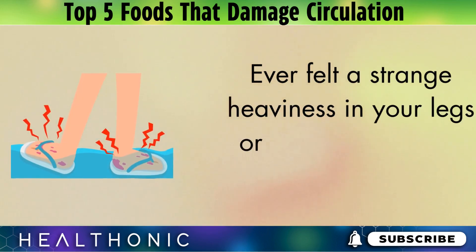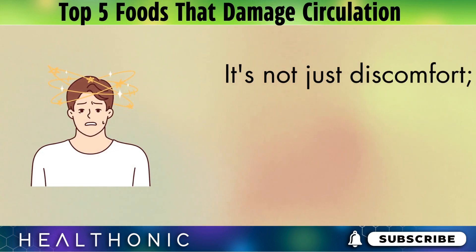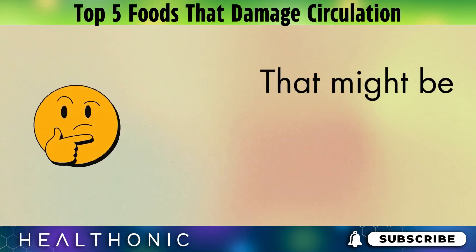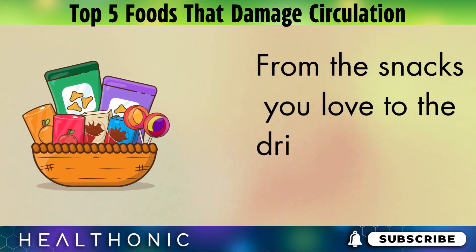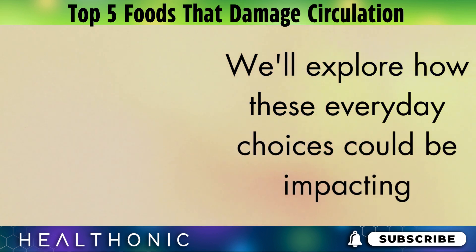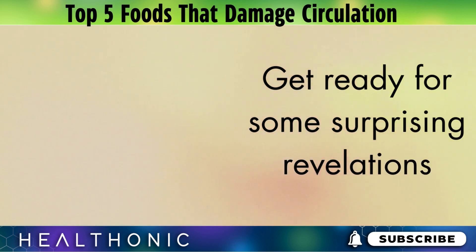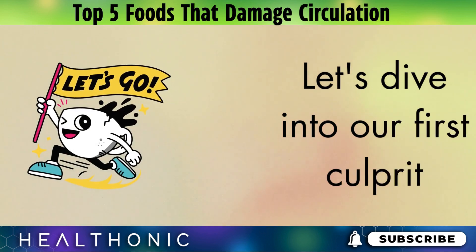Ever felt a strange heaviness in your legs or a tingling in your toes after a meal? It's not just discomfort — it could be a sign of something more concerning. Today, we're going to peel back the layers on some common foods that might be quietly harming your circulation. From the snacks you love to the drinks you can't resist, we'll explore how these everyday choices could be impacting your health in ways you never imagined. Get ready for some surprising revelations and helpful tips on how to keep your blood flowing smoothly.